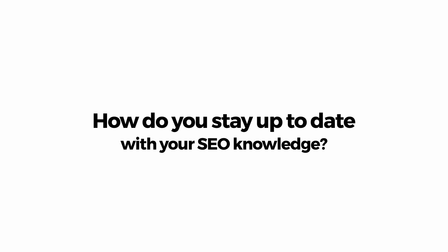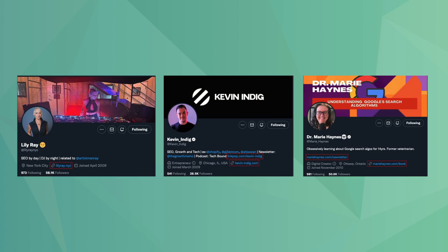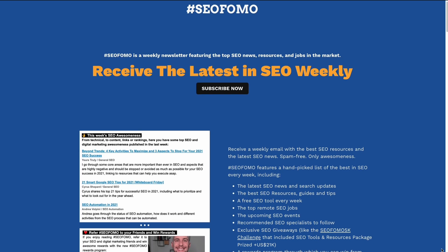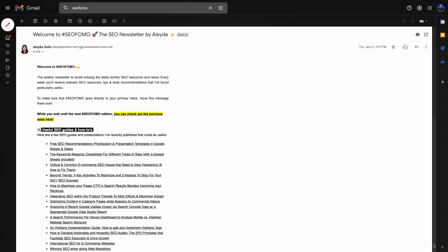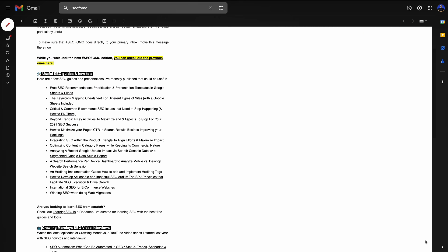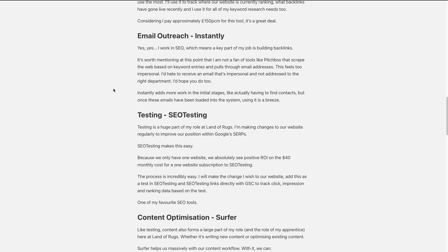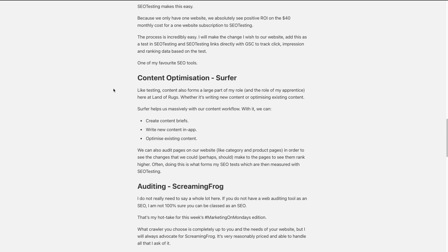Finally, ask the candidate about how they stay up to date with their SEO knowledge. As we know, SEO is an ever-changing field and we must keep learning regularly. Because of this, a technical SEO must stay up to date with the latest news in the industry. How they do it is really up to them. Some candidates may use trusted people on SEO Twitter like Lily Ray, Kevin Indic, and Maria Aynes, just to name a few. Another good option is to follow newsletters. Here at SEO Testing, we like two newsletters in particular: SEO FOMO by Aleda Solis, which includes links to news you may have missed and people to follow within the industry, and Marketing on Mondays by Ryan Jones, which includes detailed write-ups on technical SEO topics, content marketing, interviews with successful marketers, and rants.